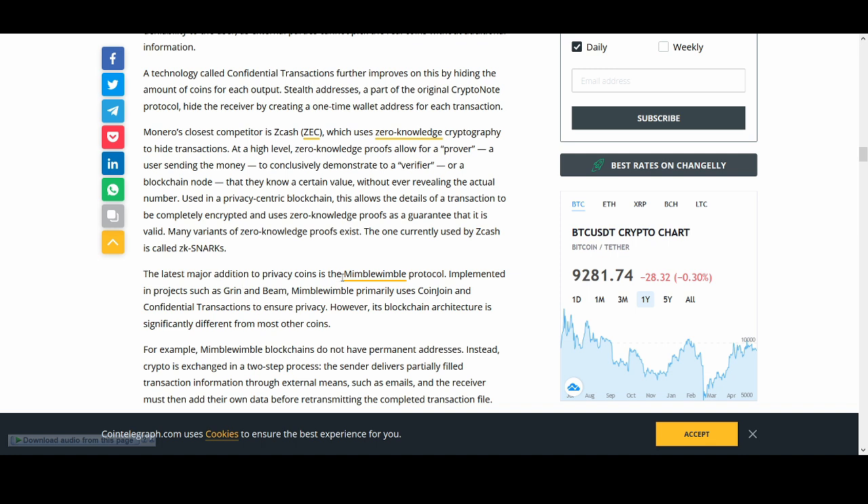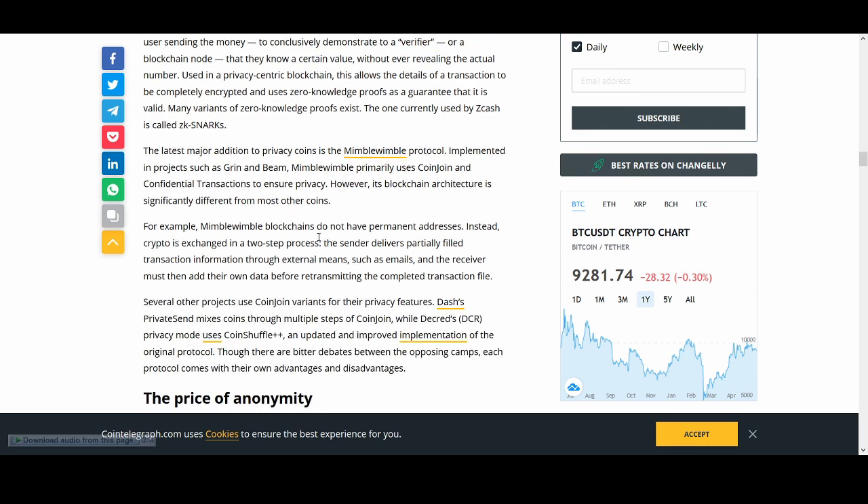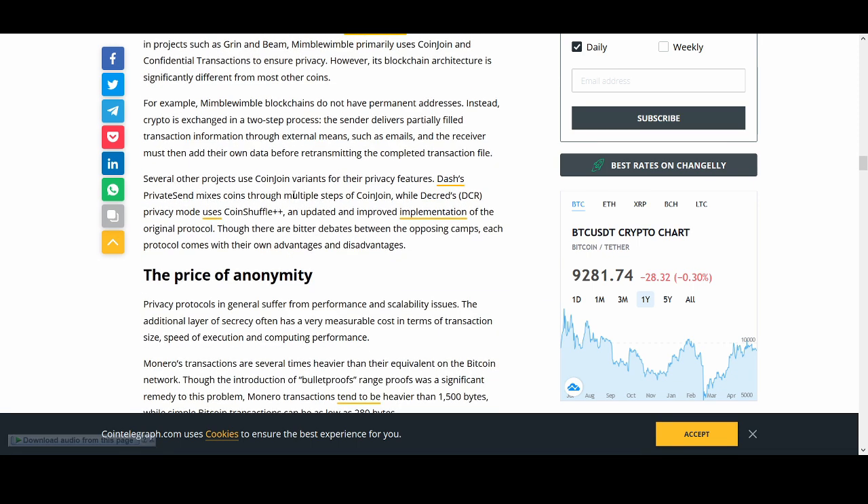The largest addition to privacy coin technology is Mimblewimble, implemented in projects such as Grin and Beam. It primarily uses CoinJoin and confidential transactions to ensure privacy. Mimblewimble blockchains do not have permanent addresses; instead, crypto is exchanged in a two-step process where the sender delivers partially-filled transaction information through external means such as email, and the receiver must add their own data by retransmitting the completed transaction. Several other projects use CoinJoin variants, and Dash's PrivateSend mixes coins through multiple steps of CoinJoin.